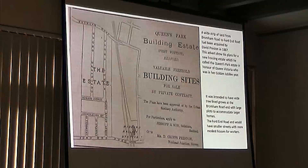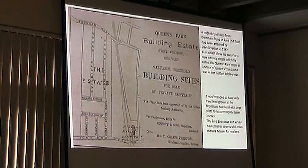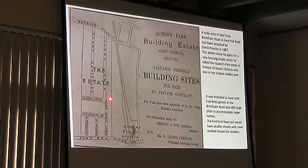Queen's Park was actually named after Queen Victoria. The developer who bought the land — quite a wide strip from Bromham Road to Ford End Road in 1887, which was Queen Victoria's golden jubilee year — called it the Queen's Park Building Estate in honour of Queen Victoria. The original idea was that the top end near Bromham Road were going to have long, wide tree-lined streets, and the bottom end was going to have smaller, narrower streets.